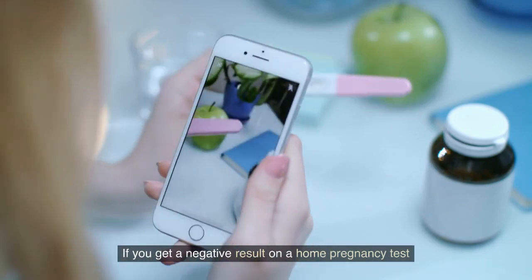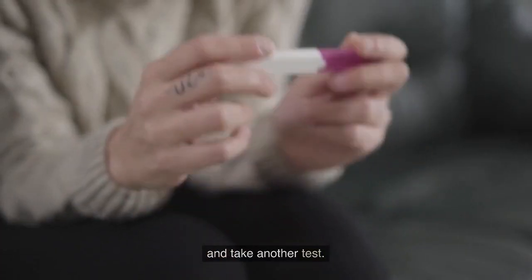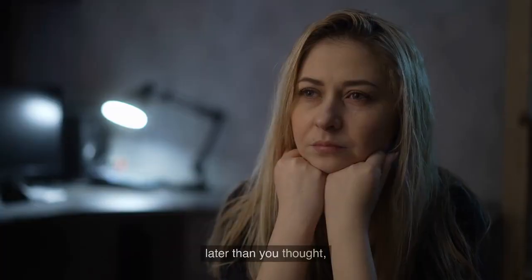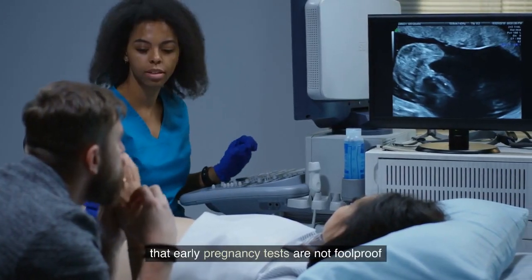If you get a negative result on a home pregnancy test but still suspect you may be pregnant, it's important to wait a few days and take another test. It's also possible that you may have ovulated later than you thought, which can affect the accuracy of the test.